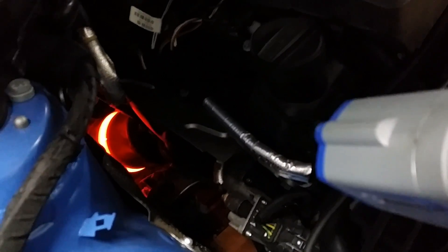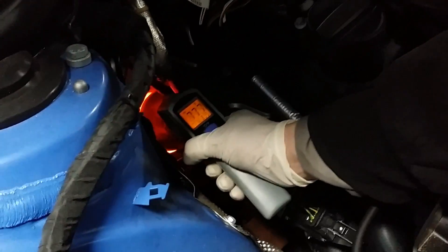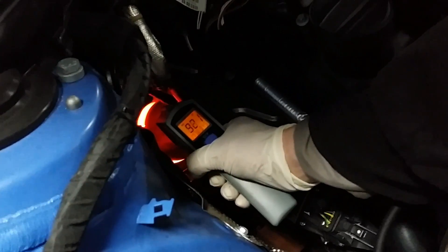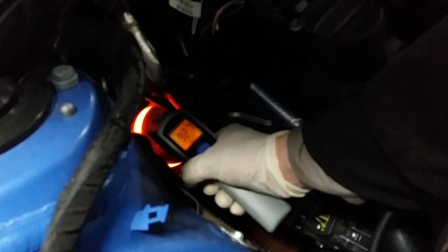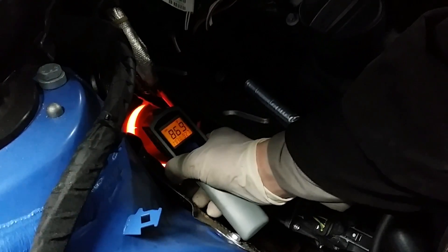Catalytic converter damage usually results when you have bad injectors — when you have a situation where the cat is getting this hot. Let's take a look at it with a heat gun. You can see it goes up to 927 degrees at the hottest, so almost a thousand degrees from failed injectors.